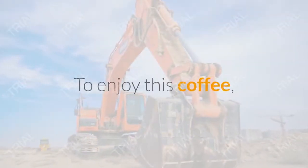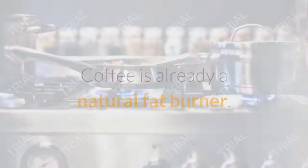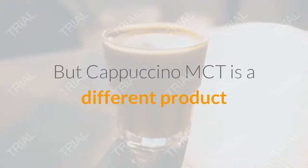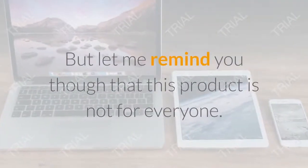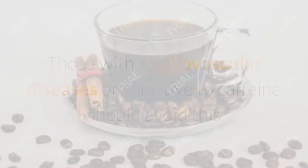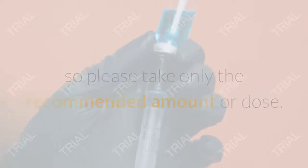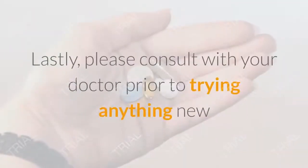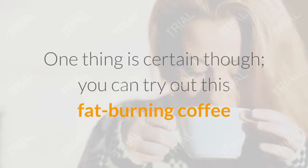Why is Cappuccino MCT the best choice? It is very easy to prepare — taking less than a minute. It contains 100% natural, thoroughly clinically tested ingredients. The product is recommended by nutritionists, with numerous opinions from dietitians confirming the effectiveness of combining MCT oil with coffee. It uses a combination of the best coffee beans — Arabica and Robusta — guaranteeing great taste. Cappuccino MCT is truly a coffee that burns fat.